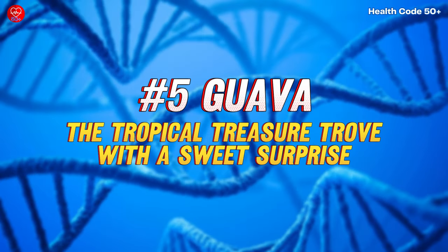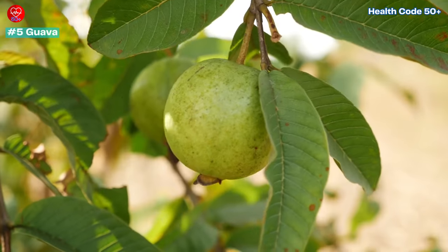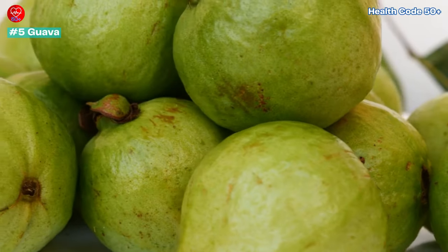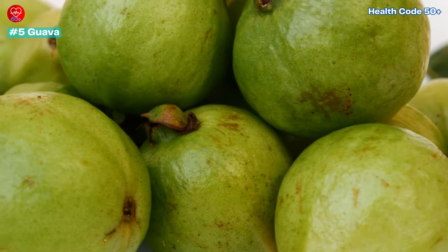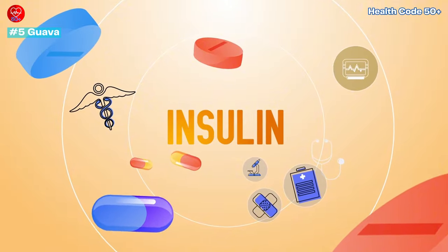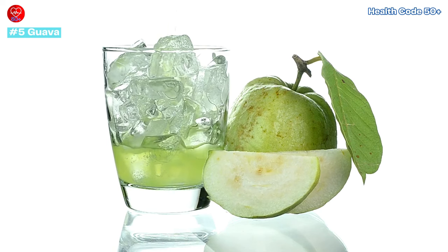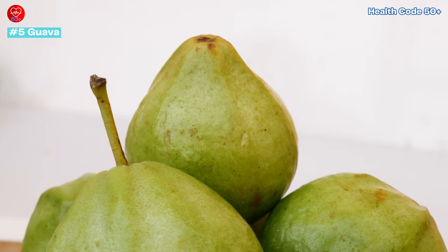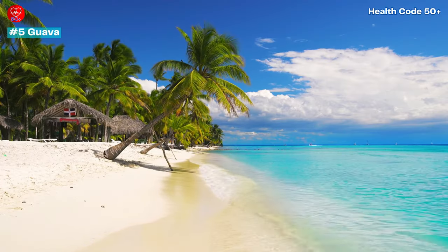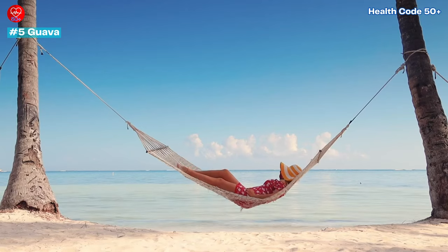Number 5: Guava — The Tropical Treasure Trove with a Sweet Surprise. This exotic fruit is a hidden gem for diabetics. Guava is a powerhouse of vitamins A, C, and fibre, but the real star might be its potential to improve insulin sensitivity. Studies suggest that guava may help your body use insulin more effectively, making it a double win for blood sugar control. Plus, its unique flavour and aroma will transport you straight to a tropical paradise.